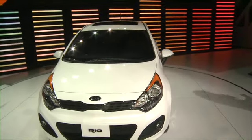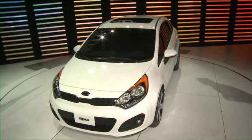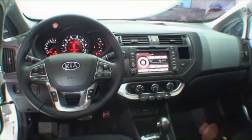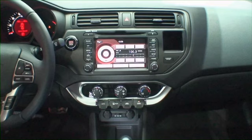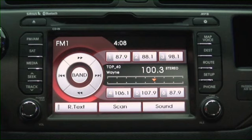This is the 2012 Rio 5 hatchback. This car is expected to get 40 miles to the gallon when it goes on sale later this year. Take a look inside, and it seems that Kia's holding true to its promise of light on gas, big on fun. A lot of treatments on the inside, including connectivity and even leather. Look for it later this year.